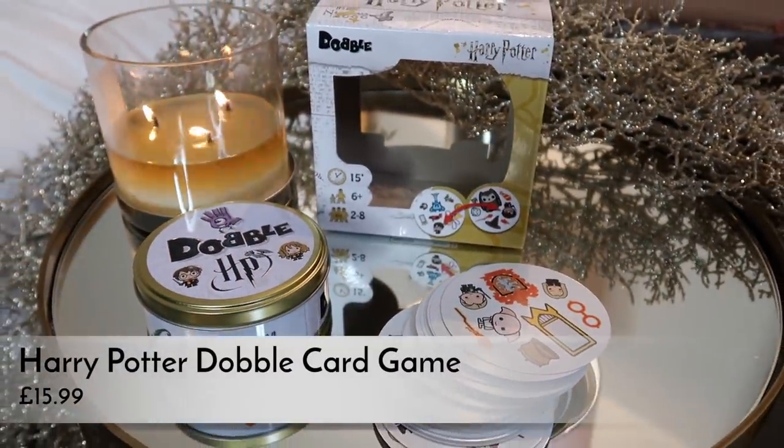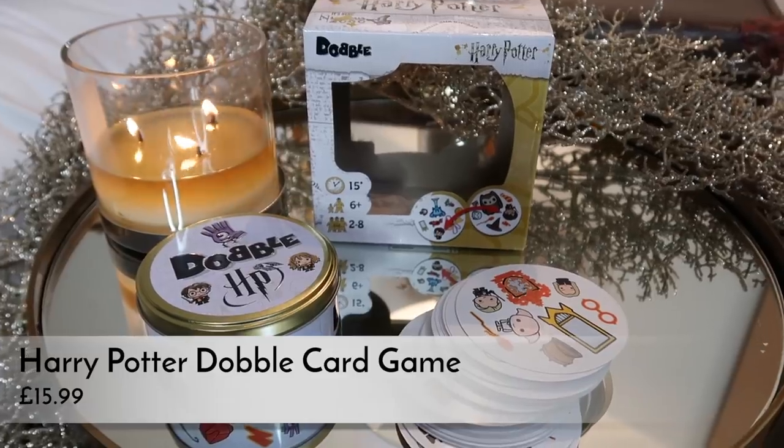Another thing I think is a really nice gift is the Harry Potter version of Dobble. If you've got kids, you might have played Dobble already — it's actually a really fun game, kind of like Uno or Snap. It's a simple game to play but really addictive. They say it's ages six plus, but I'd say if you've got a smart four-year-old it's probably four plus. I played it with Lily when she was five and it's really fun for adults as well. It's compact, fits in your bag — a really good family game. I think it's around £12 to £13, and a really good gift.